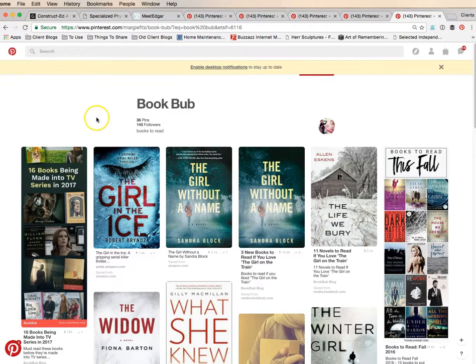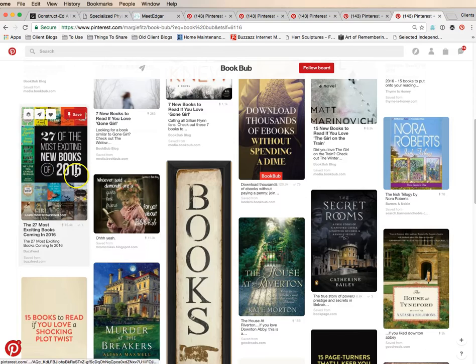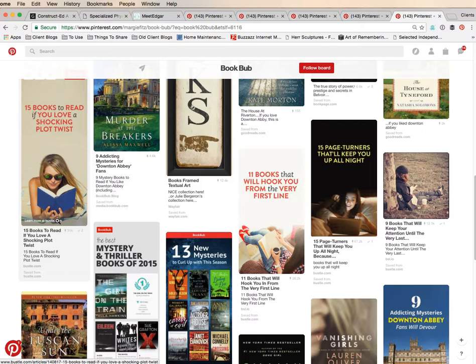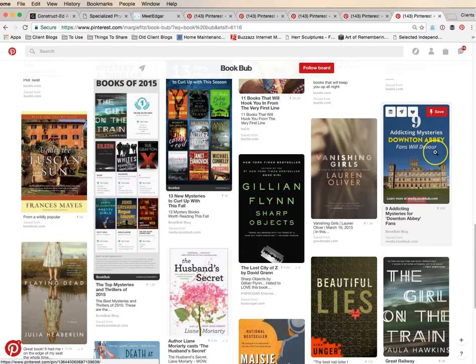I talked about BookBub — you can do a search on Pinterest for BookBub, and I love checking out what they've done as far as pins. '27 of the most exciting new books' — '15 books to read if you love a shocking plot twist' — so if you have a book with an amazing plot twist, you should do something like that. 'Nine addicting mysteries Downton Abbey fans will devour' — this is kind of like the Gilmore Girls we saw before, jumping on something in current events that's going to help people find yours. Hopefully this helps! Tara Jacobson, Marketing Artfully.